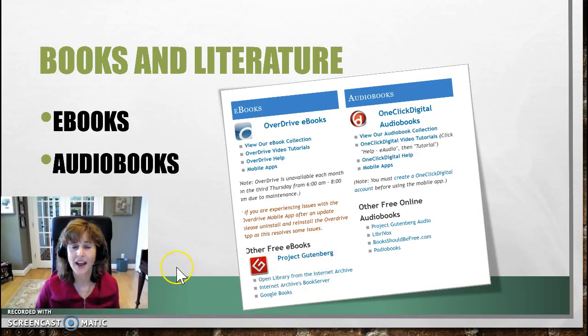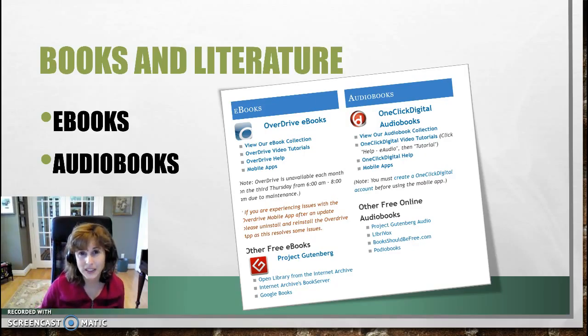You also have access to online ebooks and audiobooks. An ebook is a book that will have text and you can read it, and sometimes it'll read it to you, but it will have the words there. An audiobook is a book that you listen to either through your speaker or your headphones.